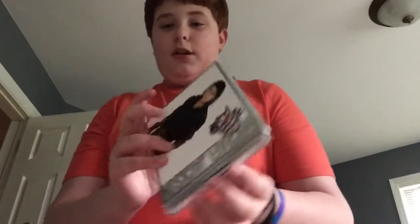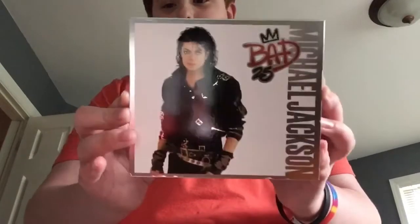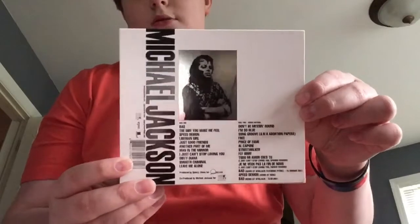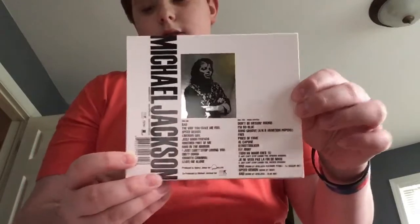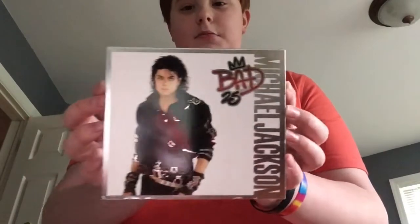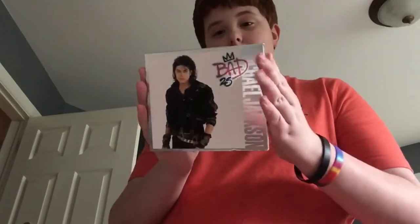Then we have 'Bad 25.' I just love the cover, it looks really really good. This one has some of the unreleased songs from the album. I just got this one in March so it's pretty new, but I really like it.